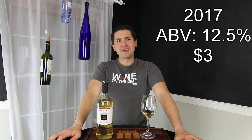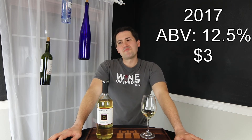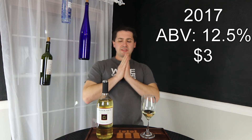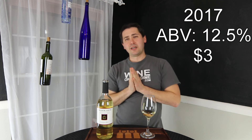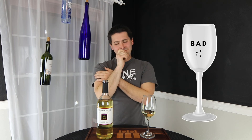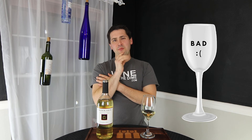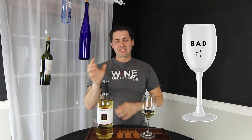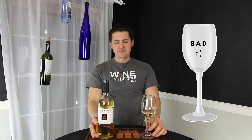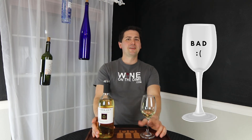It doesn't even really remind me of any Sauvignon Blanc I've ever had — even like a Fumé Blanc from California. Never really had anything like this. There are some $7 bottles of Sauvignon Blanc, and I feel like if I drank two and a half of these, I'd still be disappointed compared to drinking one bottle of something like Cupcake Sauvignon Blanc.